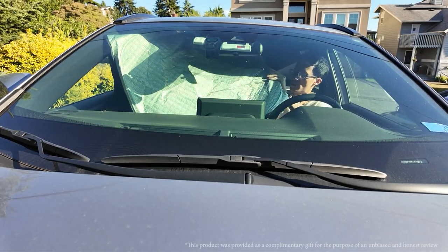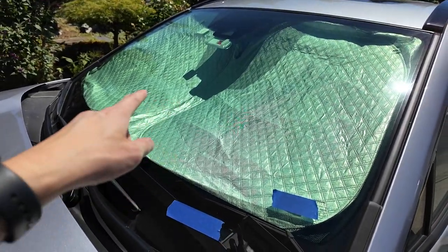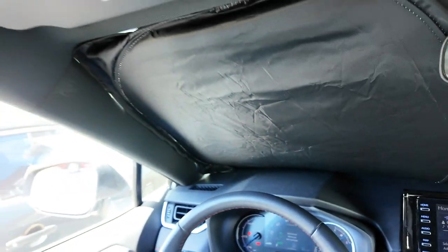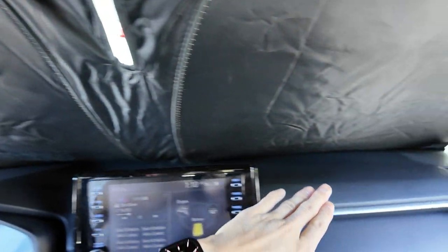Hey guys, it's Paul here, and today we're looking at this windshield sunshade for a Toyota RAV4 2019-2023 model. I have a 2021 model, so this fits perfectly on the windshield. It's custom designed to fit in the window, which is really nice to protect your car. I got this because it's foldable and compact. Sometimes I park my car outside and I want to protect it from the sun rays, UV rays. It custom fits in the window nicely and keeps the car cooler over time.